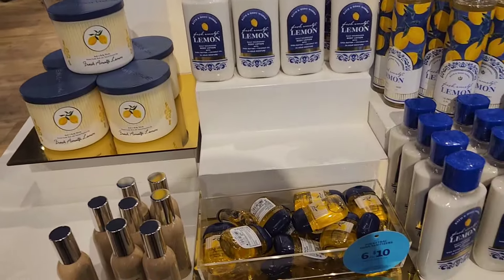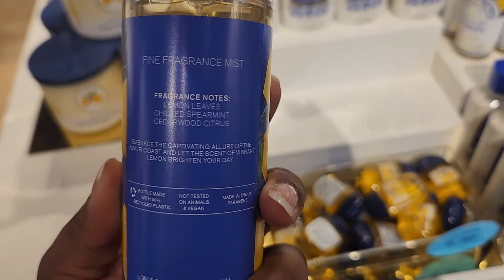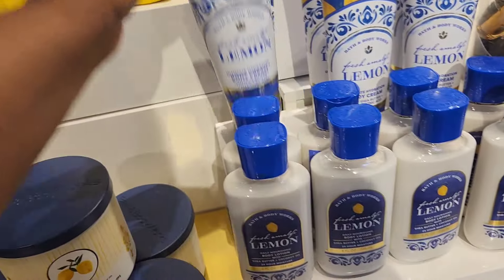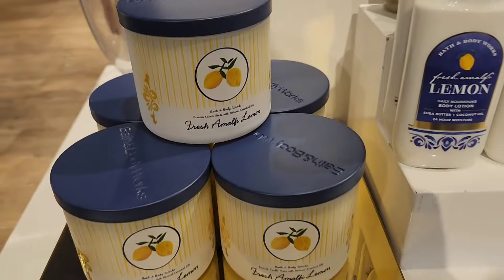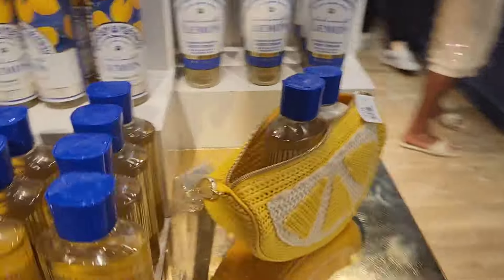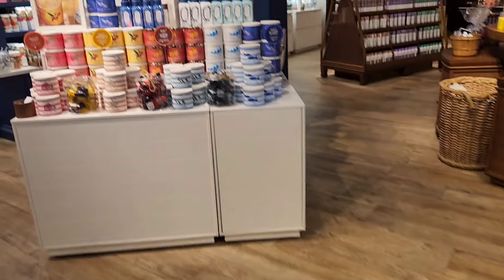This is the new Lemon Collection. We've seen the candles before, but now they have the full body care. This is Fresh Amalfi Lemon. If you're familiar with what the candle smells like, it smells exactly the same — a very fresh, refreshing lemon. I cannot stress that enough. So for all you lemon lovers, this collection is for you. Everything is consistent as far as the body care, and they came out with this very cute lemon pouch for the summer — that is definitely a must try.